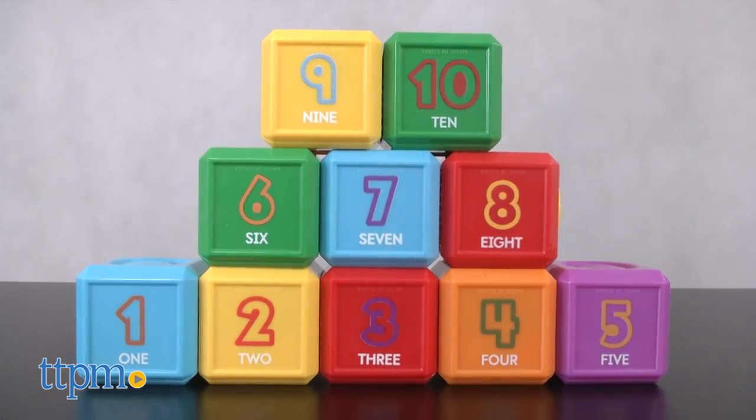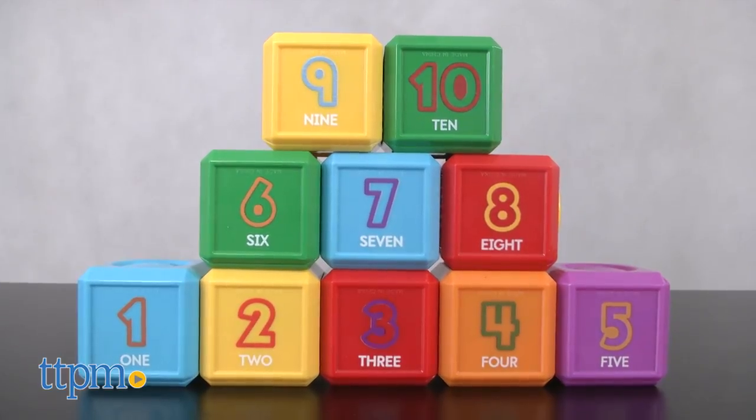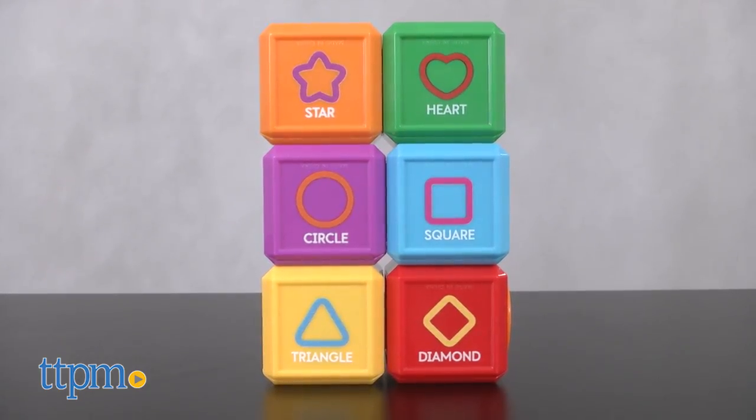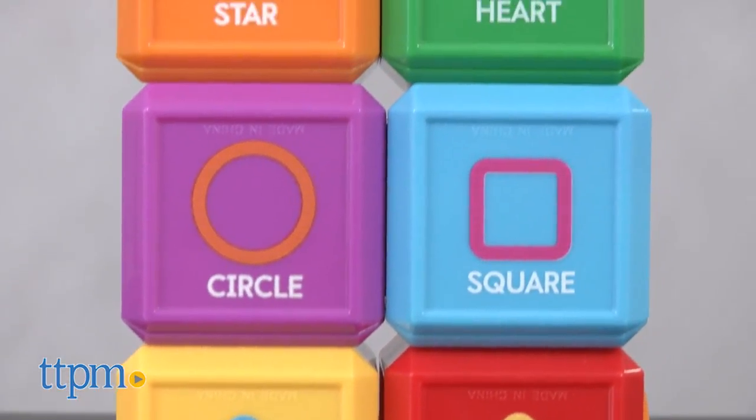We've got number blocks, which come with ten blocks numbered one through ten, and shape blocks, which is a set of six blocks each with a different shape printed on it. Each set is sold separately.